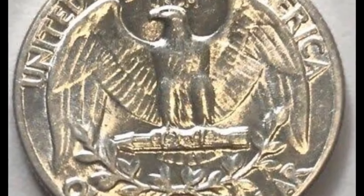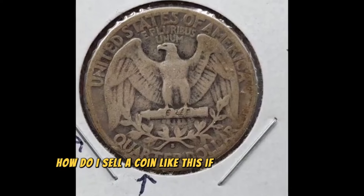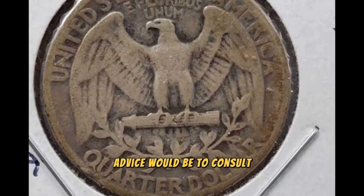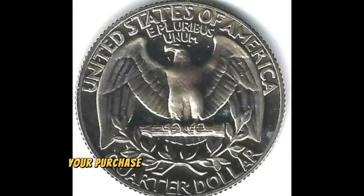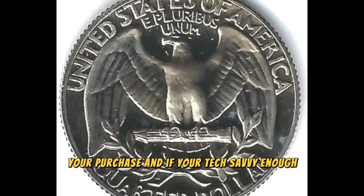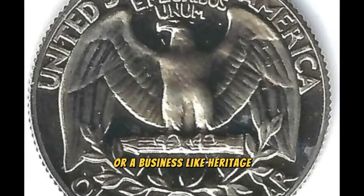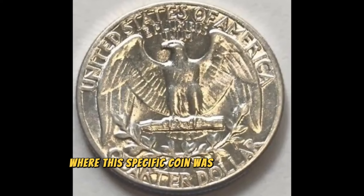Frequently asked question: how do I sell a coin like this if I come across one? If you're brand new, my advice would be to consult at least three separate coin experts about your purchase. And if you're tech-savvy enough, eBay might be a nice location to sell, or a business like Heritage, where this specific coin was sold at auction.